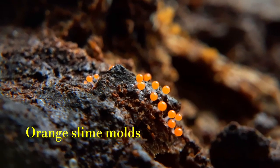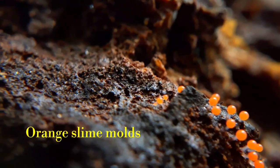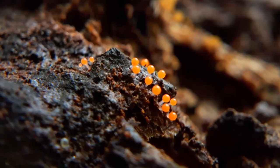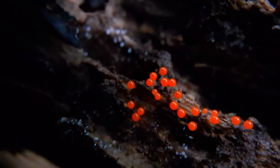Orange slime molds are single-celled organisms that were once thought to be animals, then plants, and then fungi. However, due to DNA studies, they are now believed to be closely related to protozoa. As a result, orange mold belongs to the kingdom Protista rather than fungi.